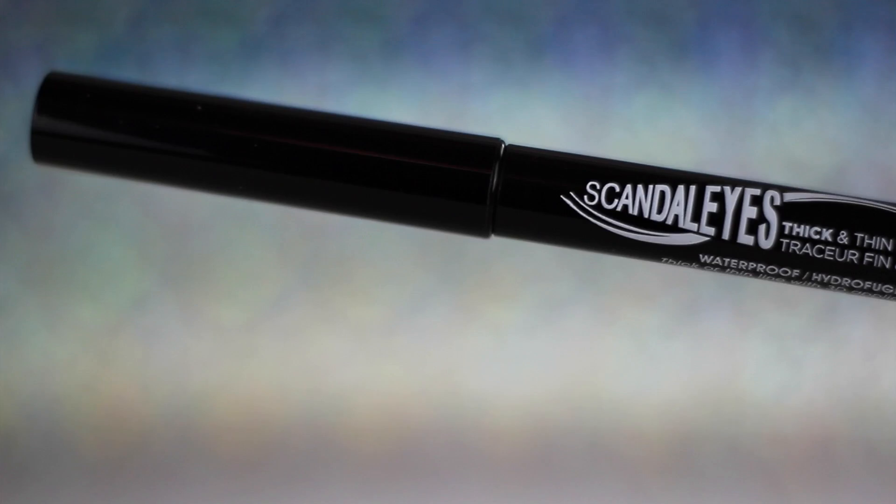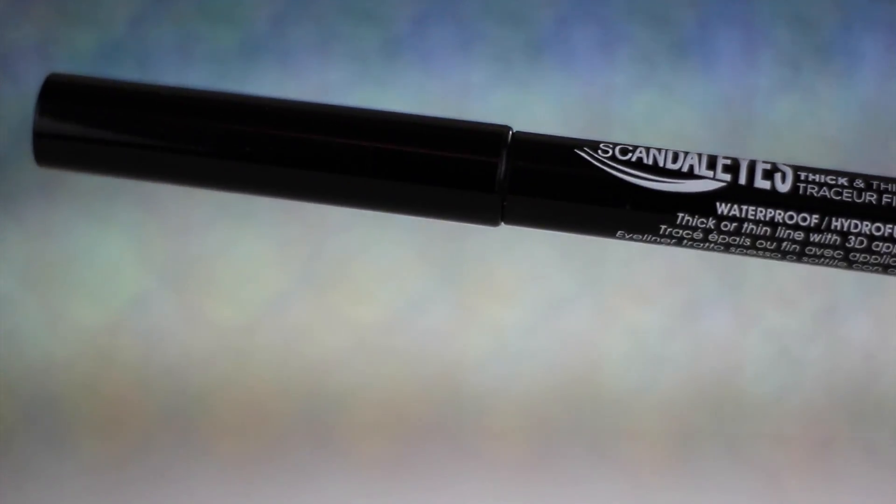I also got this pen eyeliner because occasionally I do wear makeup. It's pretty cool because it's basically like a pen and it's waterproof and it has two different thicknesses.